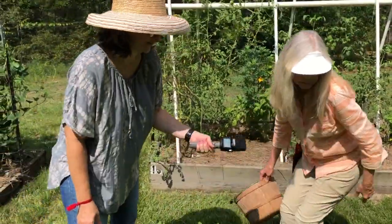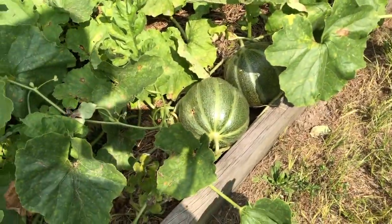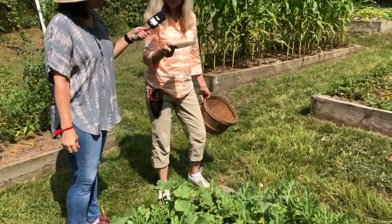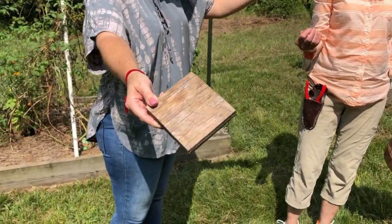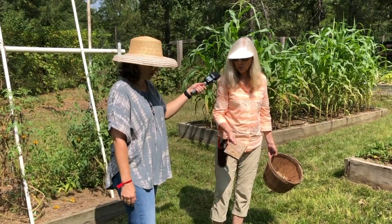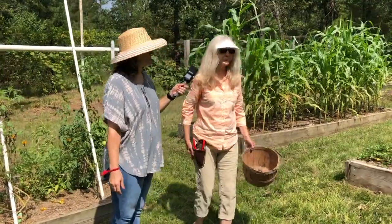With the cantaloupe-type or Asian melons — more like a honeydew to me — when the melon first develops on the vine I put little squares of wood under them. The idea is to prevent insects from burrowing up from the ground into the melon skin. Those skins are thinner than a watermelon skin, so I do it for those types of melons but not for watermelons. It works pretty well, so I just keep a lot of these little squares of wood on hand.